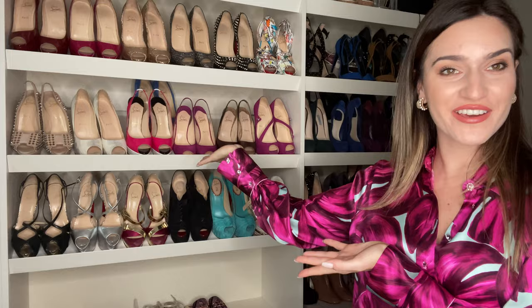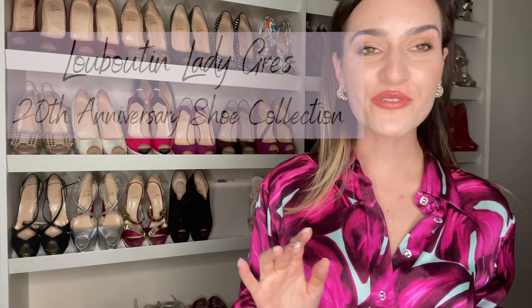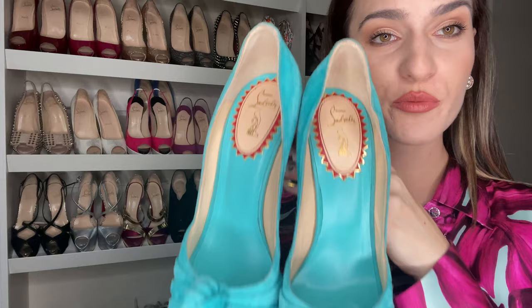Welcome to my Christian Louboutin shoe paradise! I told you I was absolutely obsessed. Us girls, we never have enough shoes, we never have enough bags, we never have enough of anything when it comes to what we wear. Let's start with these shoes. I was crazy obsessed with high heels, so most of mine are 15 to 16 centimeters, and I would dance all night long with absolutely no problem.